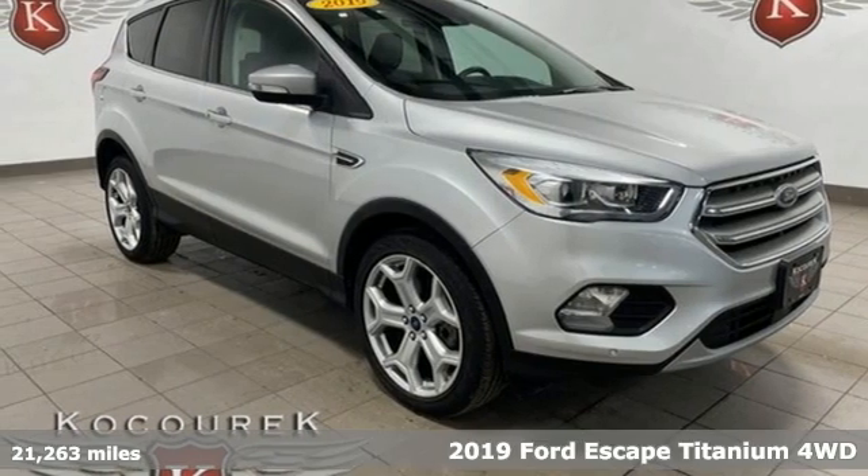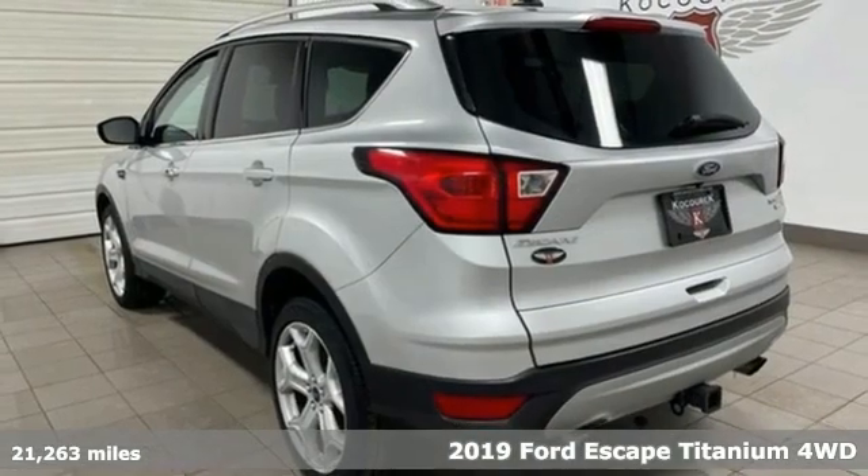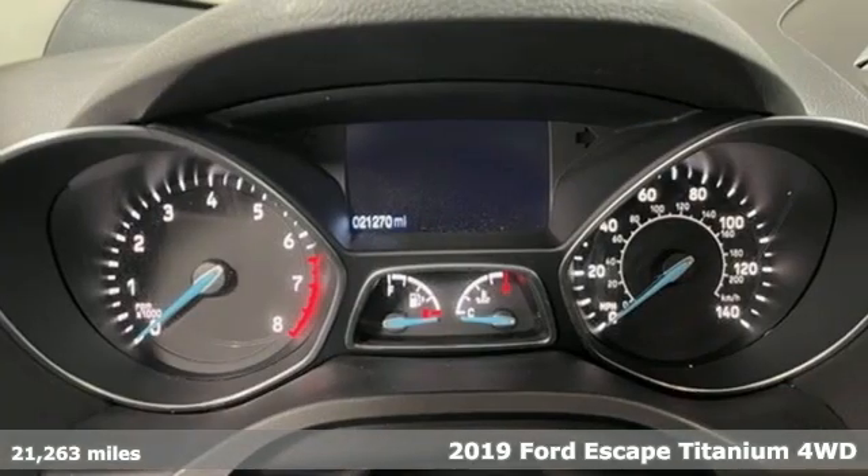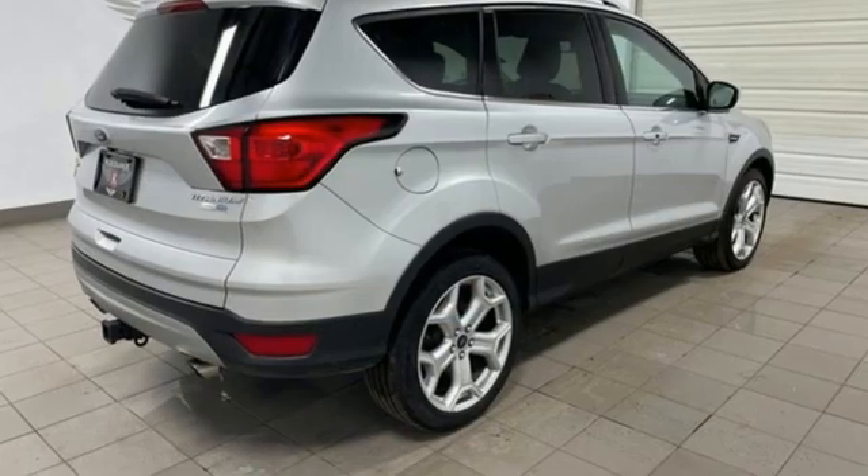Here's a 2019 Ford Escape. Yield to adventure. This SUV will take you and your toys to far away places. It boasts an impressive list of features like these.